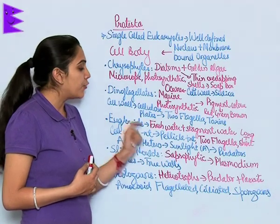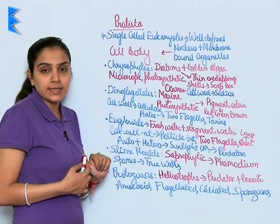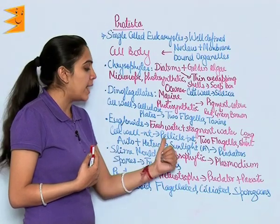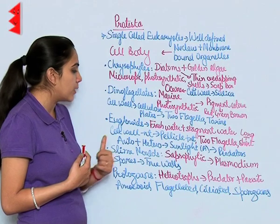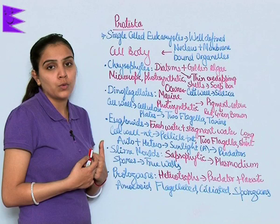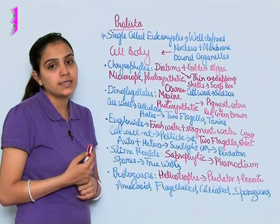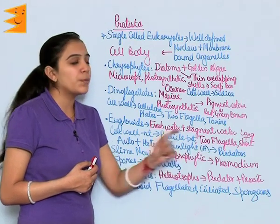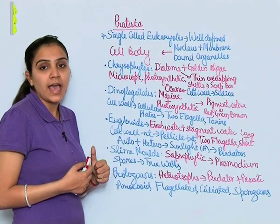Next in this kingdom is euglenoids. These are freshwater organisms found in stagnant water. Cell wall is absent; instead, a protein-rich deposition known as pellicle is present. They have two flagella — one short and one long. They show both autotrophic and heterotrophic modes of nutrition: when sunlight is available they are photosynthetic, and when sunlight is absent they show predation on smaller organisms.